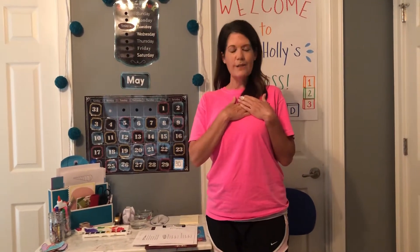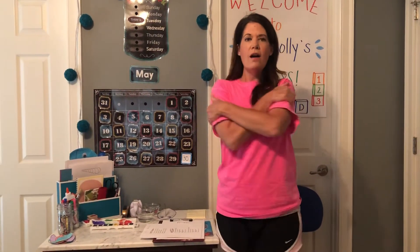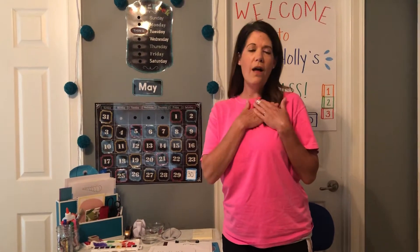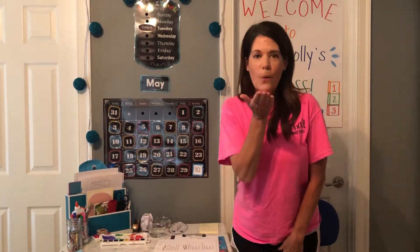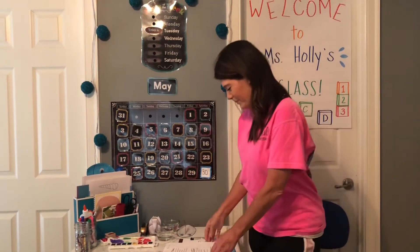One, two, three. We love mothers, we love mothers, yes we do, yes we do. Mothers are for hugging, mothers are for kissing, we love you, we love you, we love you. Thank you, mothers, thank you, mothers, for your love, for your love. Mothers are for hugging, mothers are for kissing, we love you, we love you. Good job.